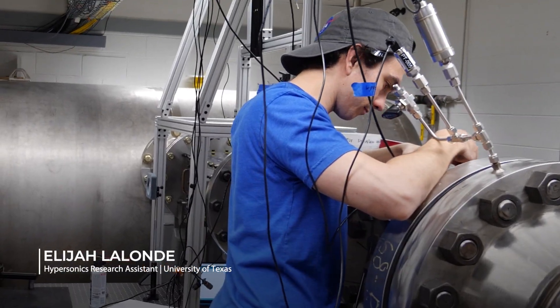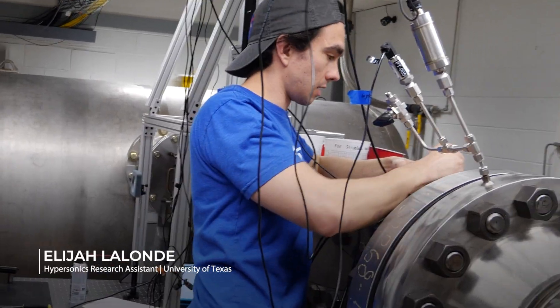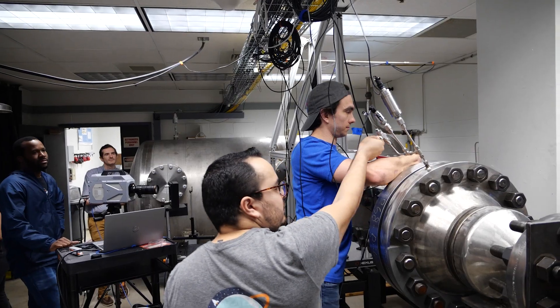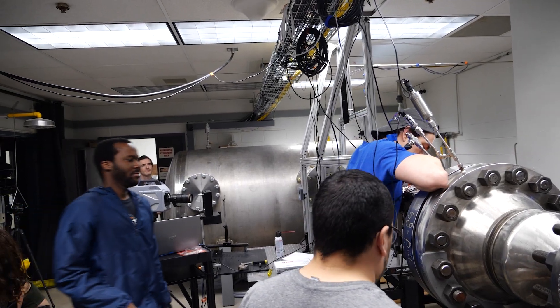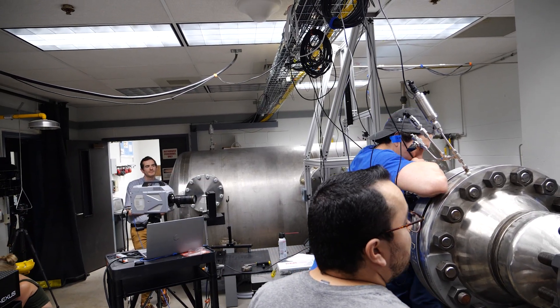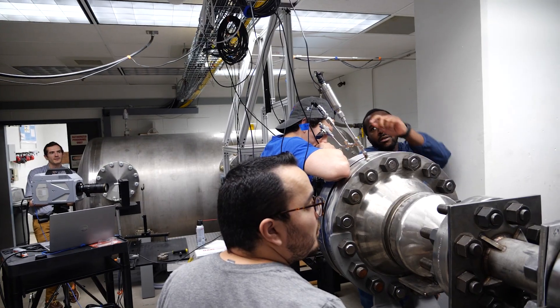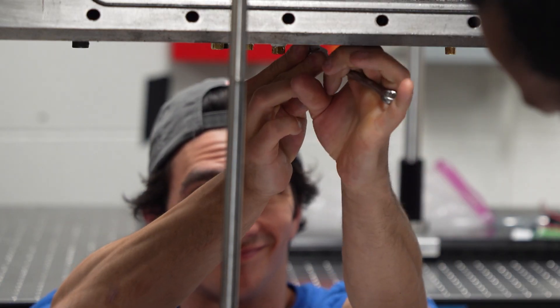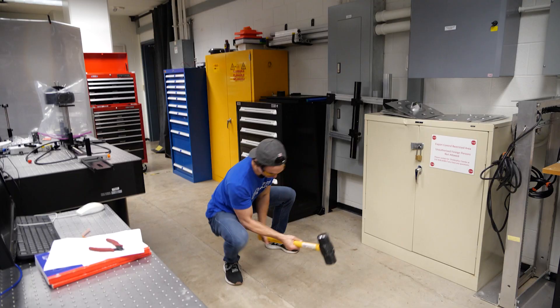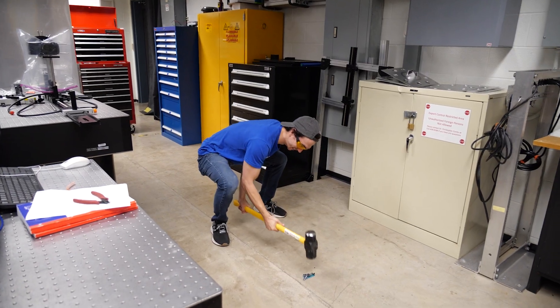And so began a mad scramble by Eli to find the source of the problem. We knew the problem was being caused by a short circuit, so it was a matter of unplugging everything until we could track down the faulty part. With only 40 minutes before the test was due to start, I was clearly anxious. But with all hands on deck and Eli's understanding of the machine, we did manage to find the culprit and proceeded to smash it.